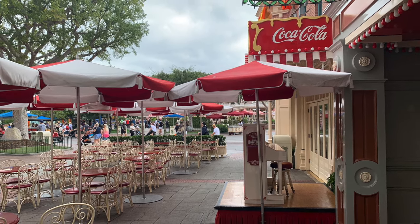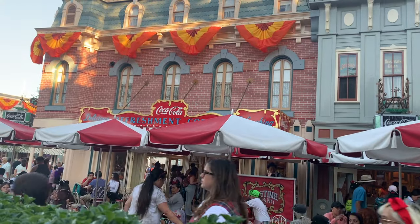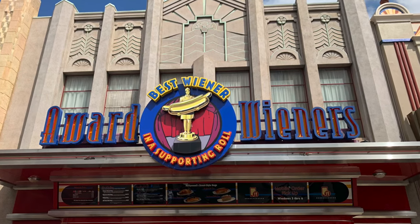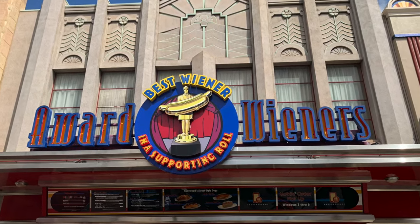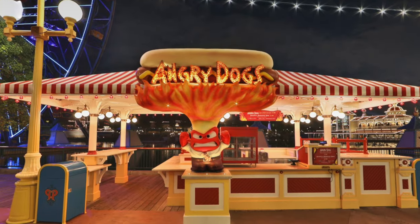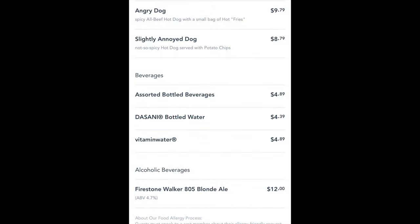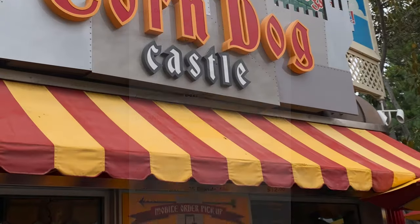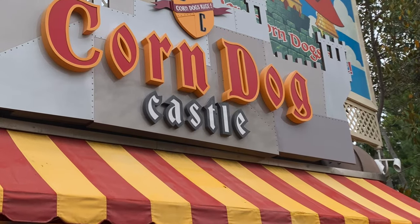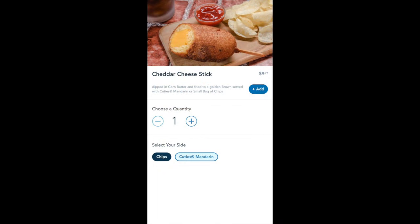You can also find hot dog meals for under ten dollars at Award Wieners in Hollywood Land in Disney California Adventure, which come with french fries. Or if you want something spicier, you can get an angry dog in Pixar Pier. Just down the boardwalk, you can get a hand-dipped cheese corn dog on a stick for $9.79 at the Corndog Castle.